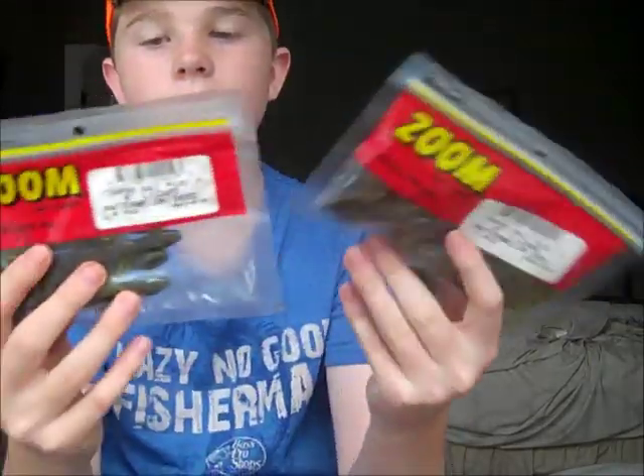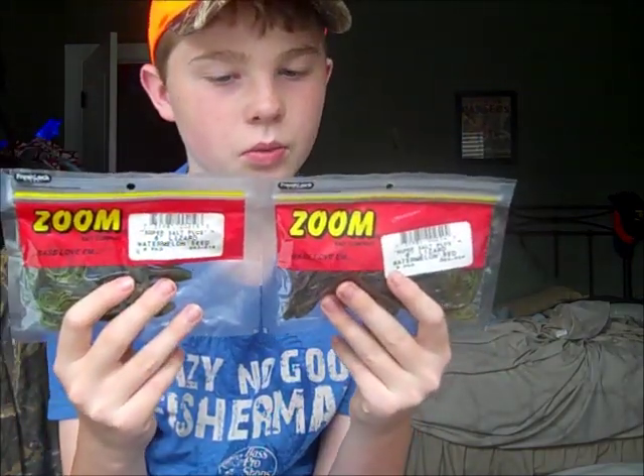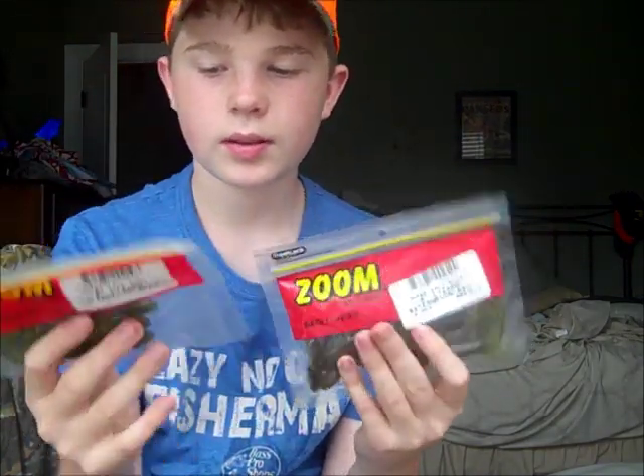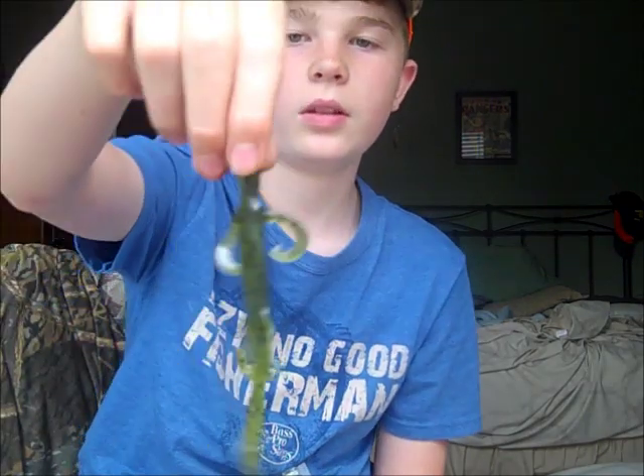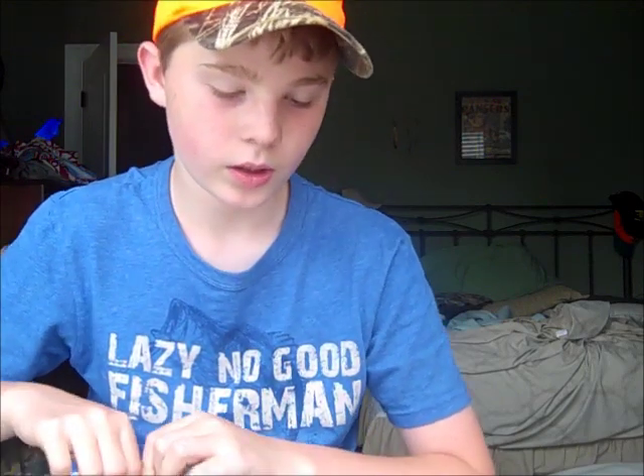Next is the Zoom lizards — the 16-inch lizards in watermelon red and watermelon seed. They're pretty much the same to me so I'm just going to count this as one. They do about the same thing. One of my favorite baits — I love this bait a lot. I catch a lot of bass off this bait, every single season.